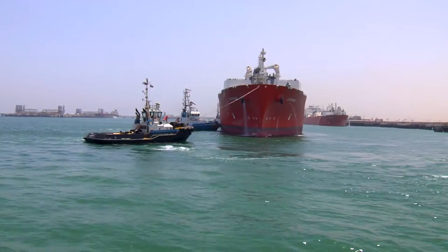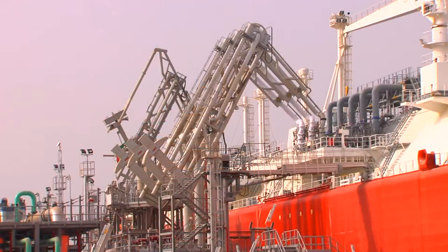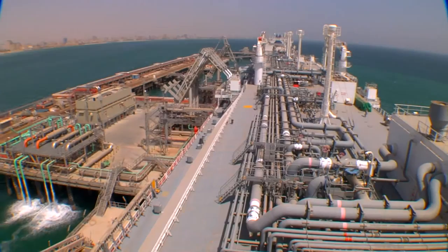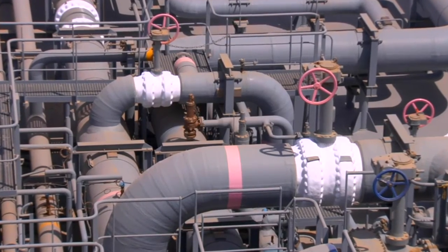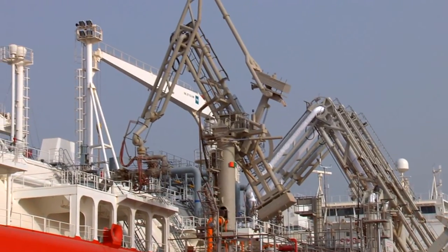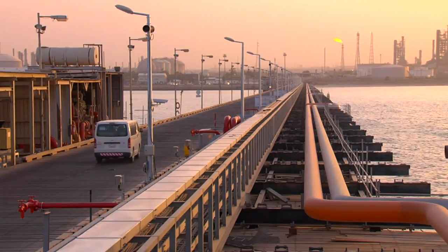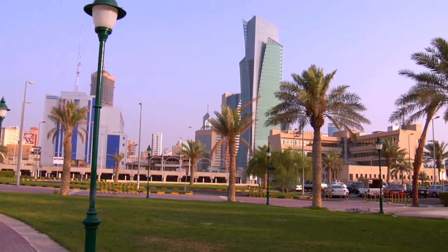Conventional LNG tankers put alongside the jetty where they are securely docked. The LNG cargo onboard is then transferred across the jetty to an Accelerate Energy EBRV. The LNG is regasified onboard the EBRV and delivered onshore through a shore-mounted high-pressure gas arm that connects to the high-pressure manifold on the EBRV. From this point, the natural gas is delivered directly into multiple points on the Kuwaiti gas grid.